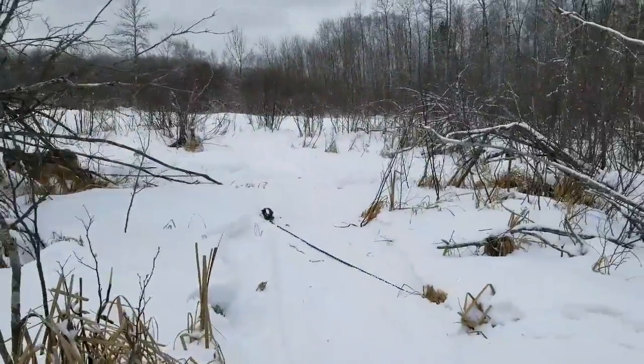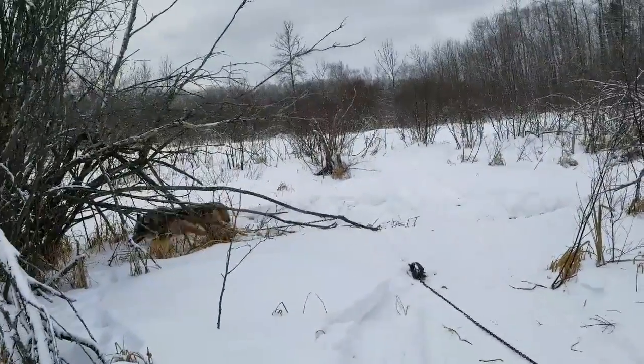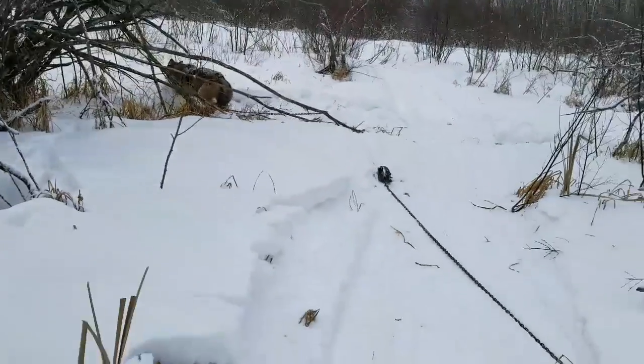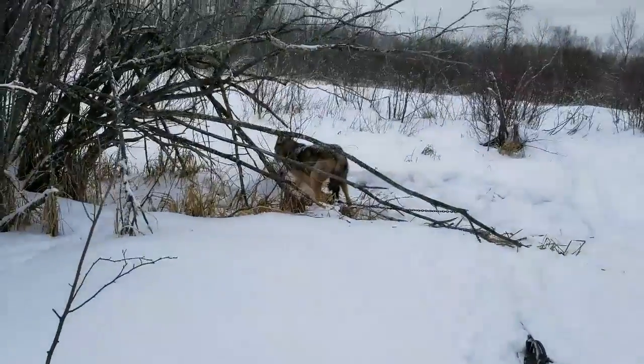This wolf got caught up in this trap. I usually set my traps about 30 yards apart, sometimes even 50 yards apart, because a lot of times they end up going that way. This one was hooked right here and he is right there.